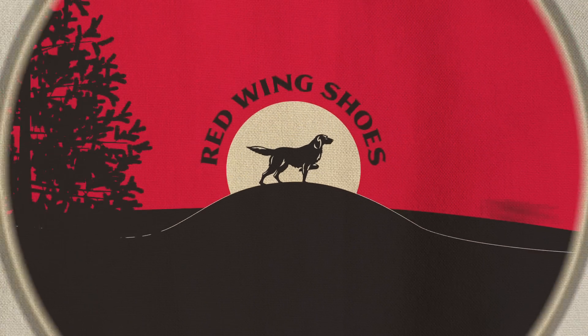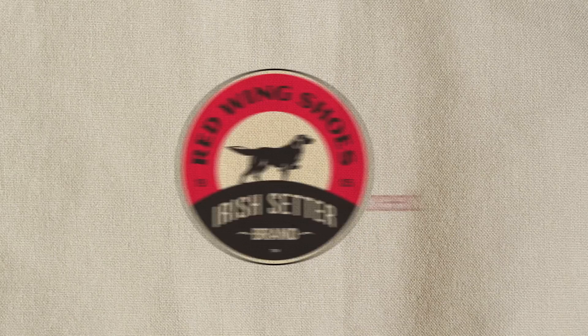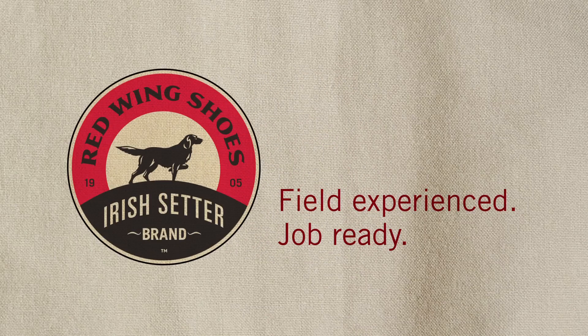New Irish Setter work boots by Red Wing Shoes. Field experienced. Job ready.